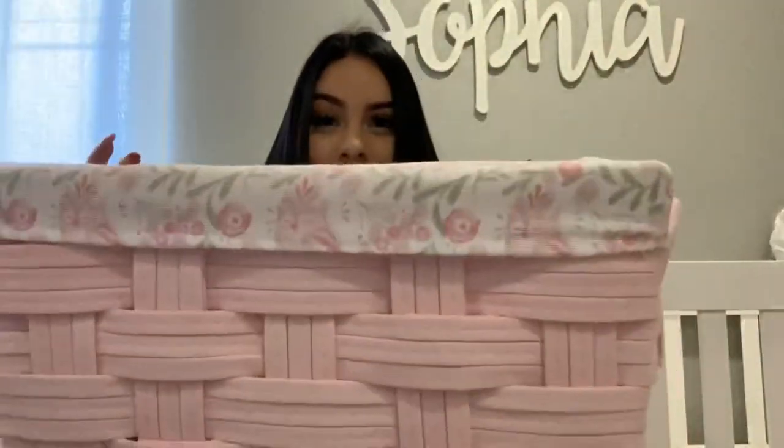Hello guys, welcome back to my channel. Today I'm going to be doing a Burlington Coat Factory haul. I just recently went — I don't really shop there — but they had so many good things, so I stocked up on a lot of things. I'm going to go ahead and show you guys. I have like two big bags full of stuff and also a basket full of stuff as well.